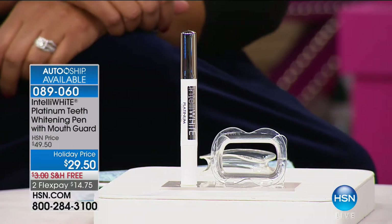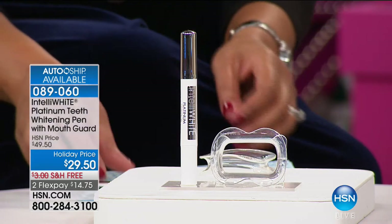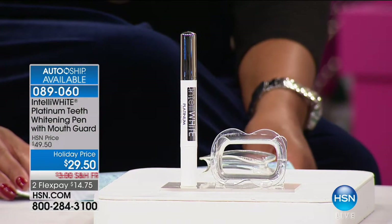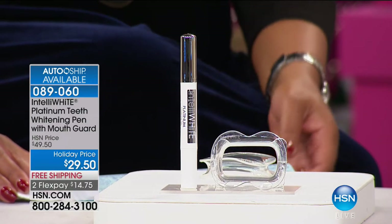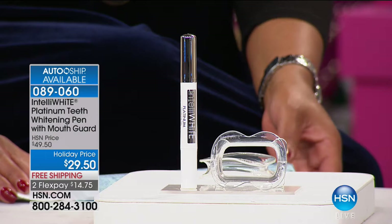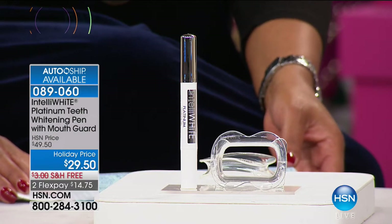All you do is paint it on — no sensitivity, not messy, really easy to use. Dr. Jablow designed this formula. She's a Manhattan dentist who treats celebrities and gives them their incredible, perfect white smiles. White teeth are one of the hallmarks of a celebrity — your smile is blinding!